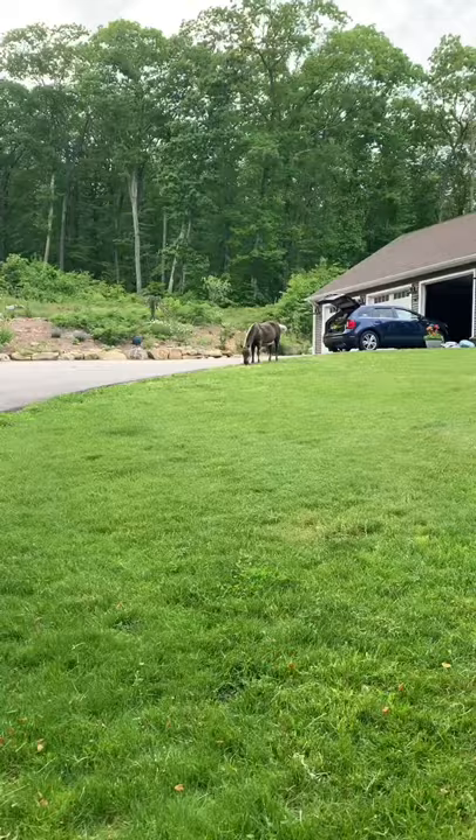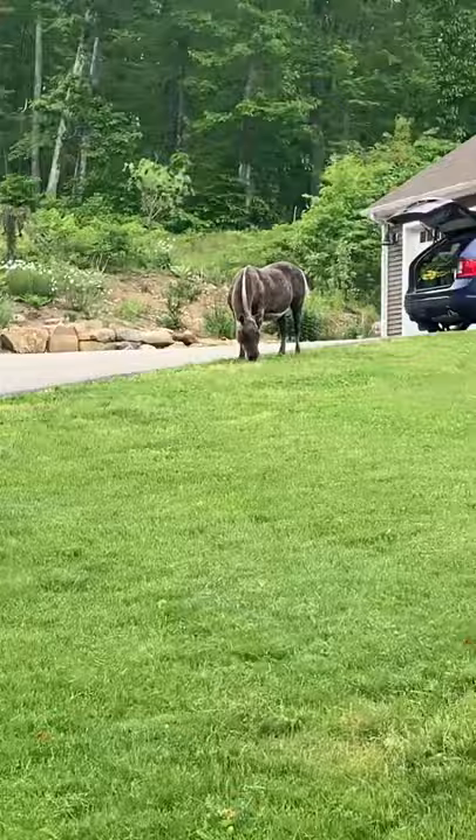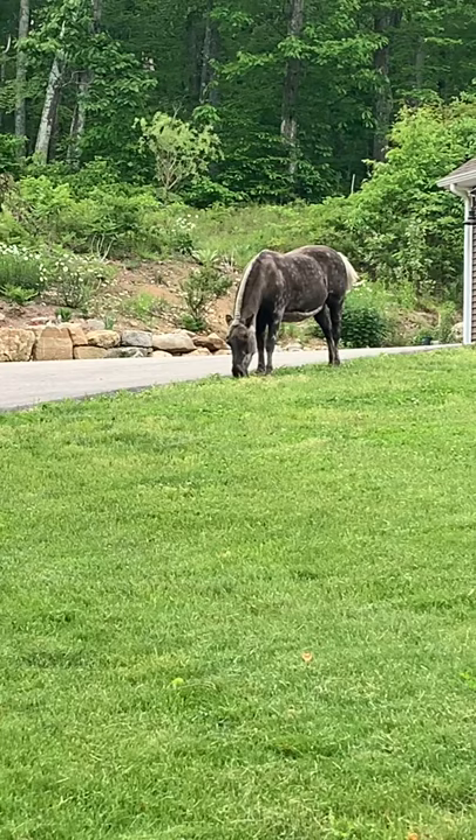I don't use chemicals — and that's Rex, my daughter's mini horse. He comes out and eats the enormous amount of clover we have in the lawn and really seems to enjoy it, as you can see by the wagging tail.